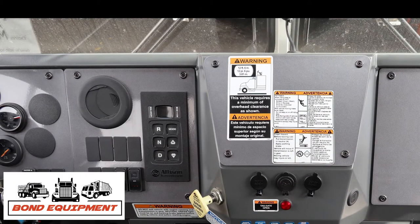Conveniently located in the dash are the push-button shifter controls for either the Allison 3000 series or 4000 series 5th generation transmission.